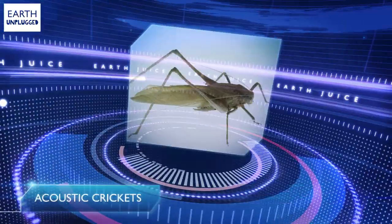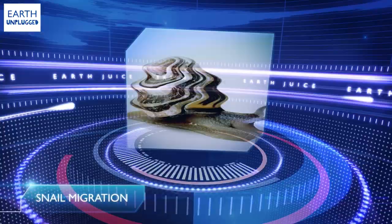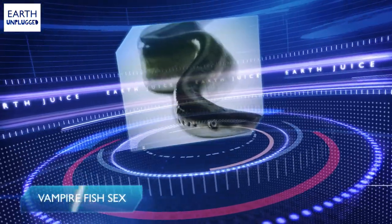Welcome to Earth's Juice, I'm Sam. Coming up this week: lasers and crickets, snails hitching a lift, and lamprey sacks.